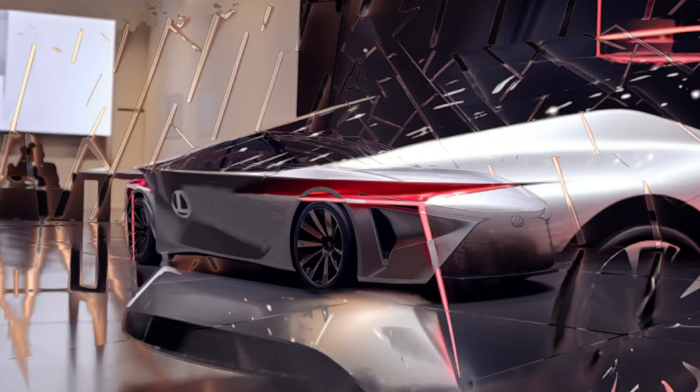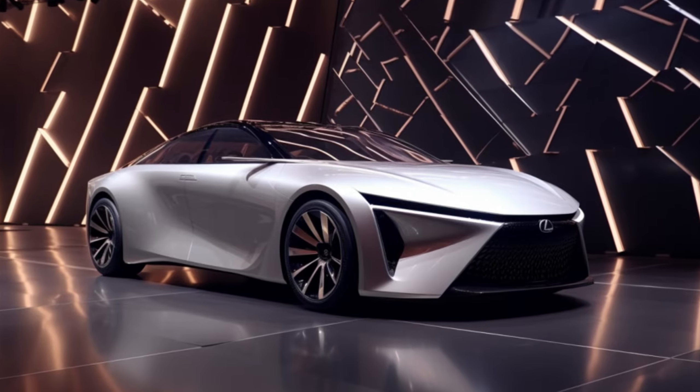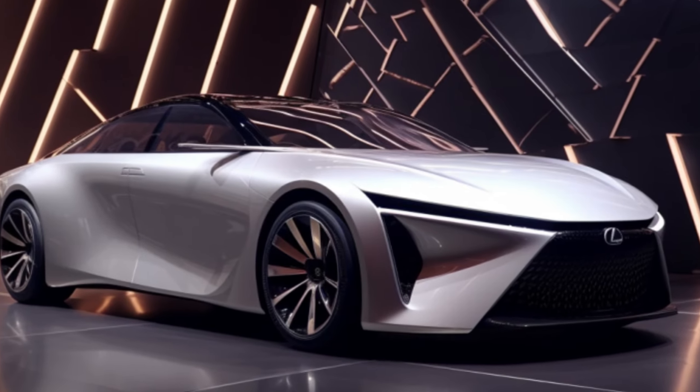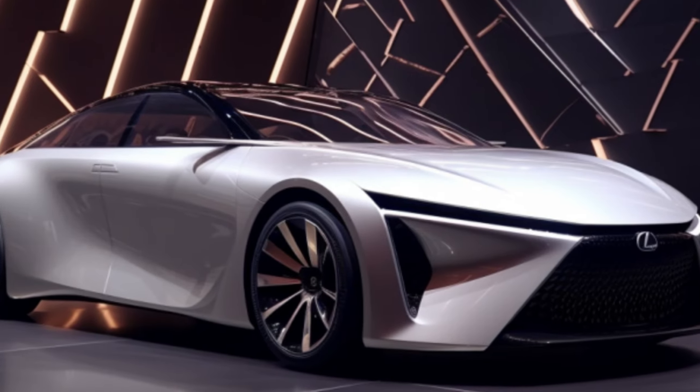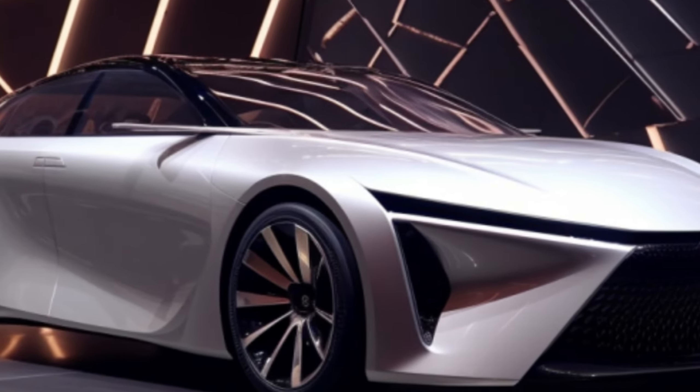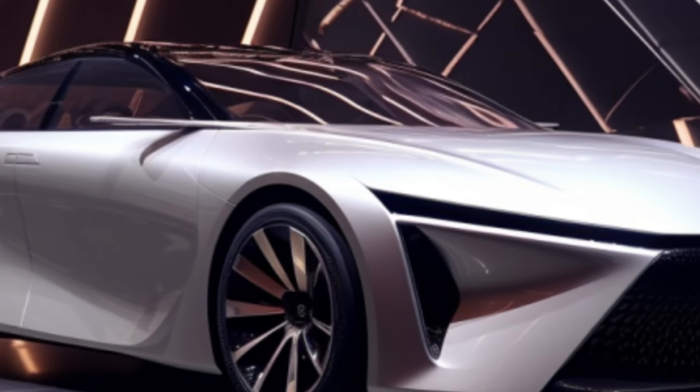The LFZC is all about breaking boundaries. With the power of Direct4 all-wheel drive technology, it's a force to be reckoned with. But what truly sets it apart is its impressive range, aiming to double that of most EVs thanks to next-gen prismatic batteries.